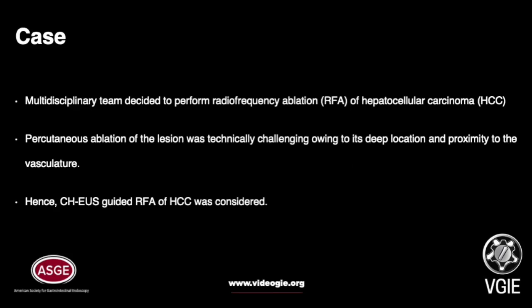Liver transplantation as definitive treatment was refused by the patient. The multidisciplinary team suggested performing RFA of HCC. Percutaneous ablation of the lesion was technically challenging given its deep location and proximity to the IVC, so contrast enhanced EUS guided RFA of HCC was considered.